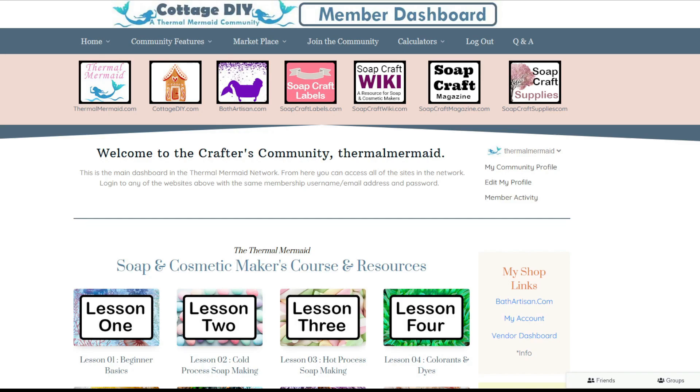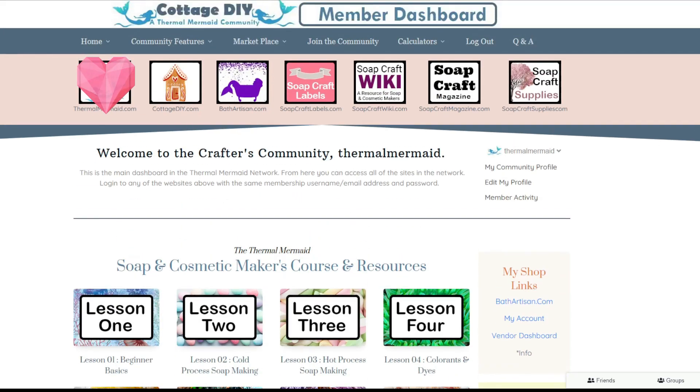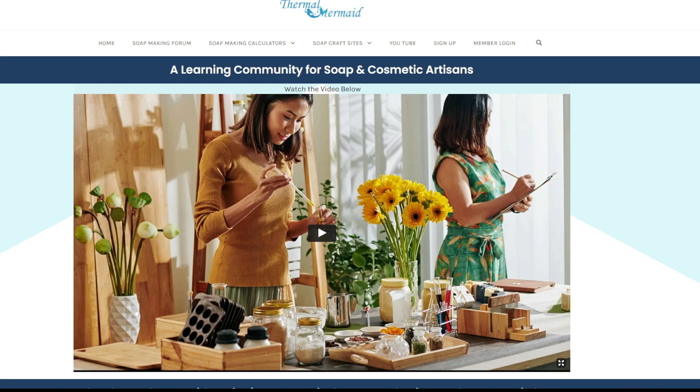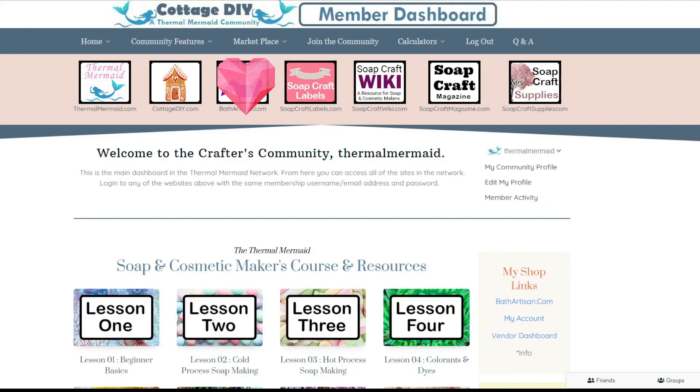The right-hand side of your dashboard has quick links to many of the more popular resources. Recently added is a page where contests are posted — contests will have cash prize winners and only mermaid and siren level members can enter. Let's go back to the top of the page where we have that banner displaying the websites in the network. The first box will take you to thermalmermaid.com, our flagship website where news, updates, and announcements will be made. The next site in the network is bathartisan.com.